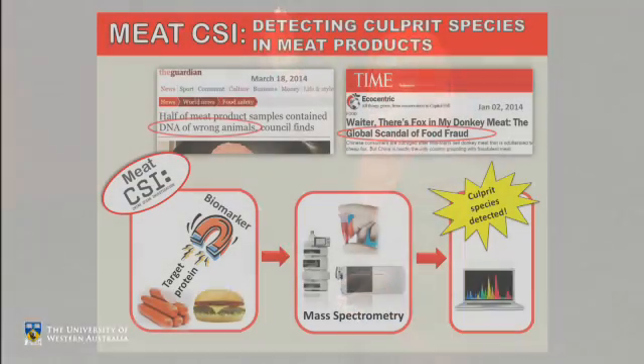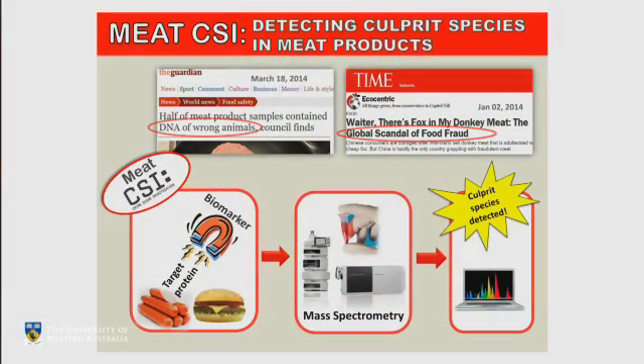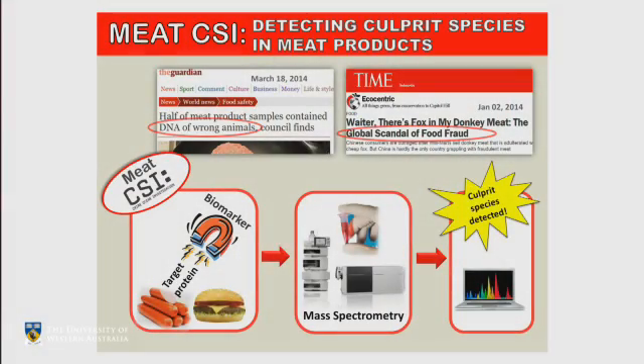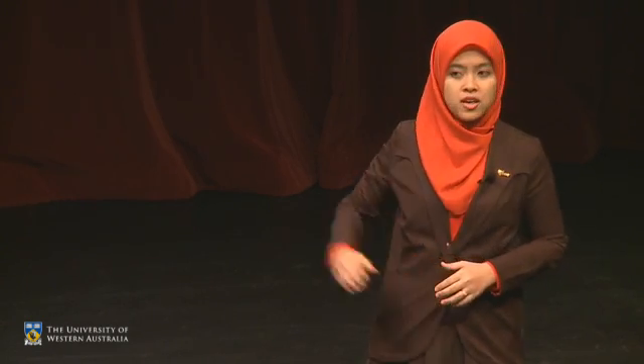I designed a protein biomarker which acts like a magnet to extract the protein of an alien species from a complex mixture of meat. With the help of a mass spectrometry machine, I can tell what that culprit meat is. It works exactly like a thumbprint machine, recognizing different patterns and unique sequences of protein from different animals. Thus, culprit species can be detected easily.